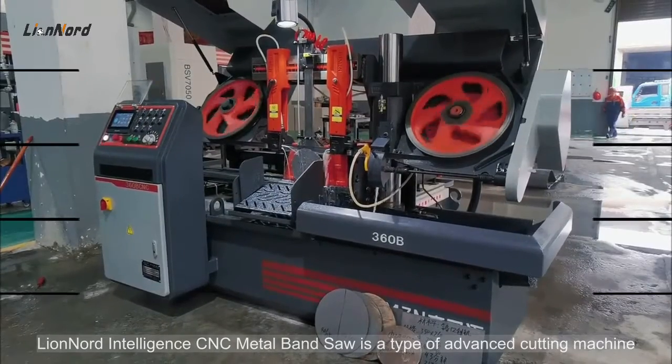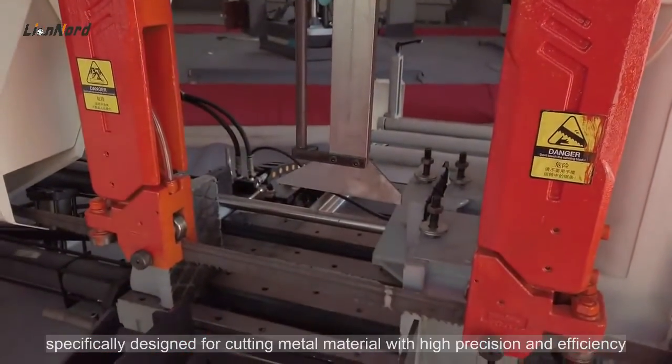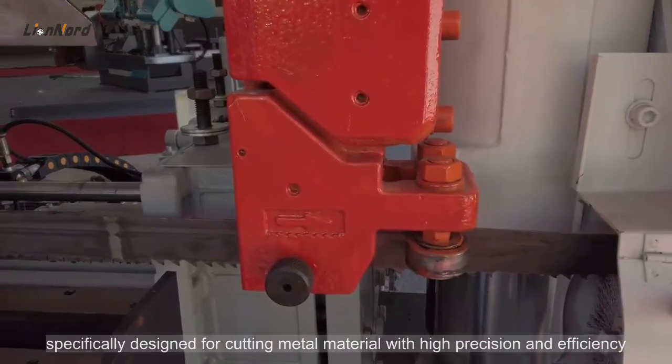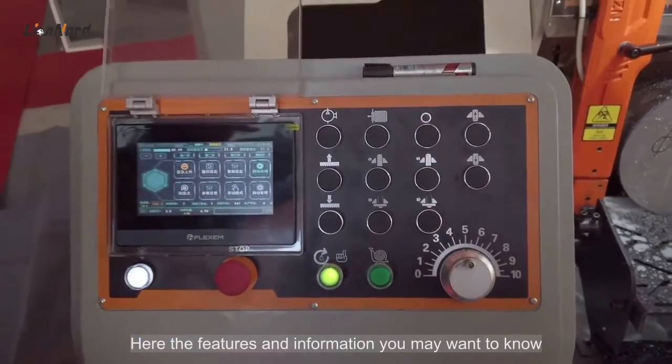Lion Nord Intelligence CNC Metal Band Saw is a type of advanced cutting machine, specifically designed for cutting metal material with high precision and efficiency. Here are the features and information you may want to know.